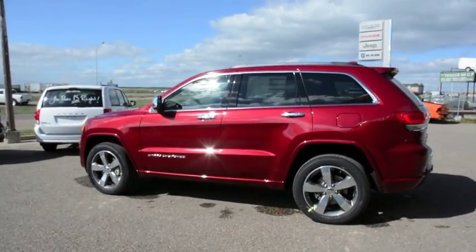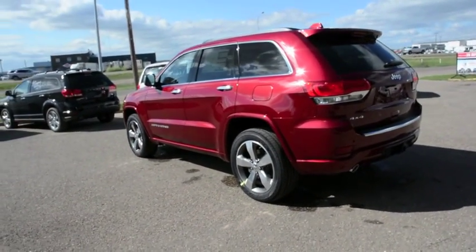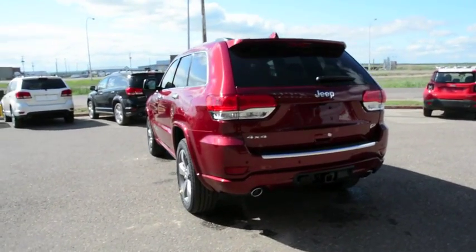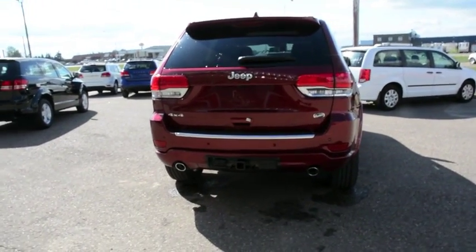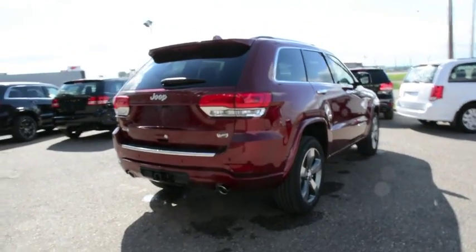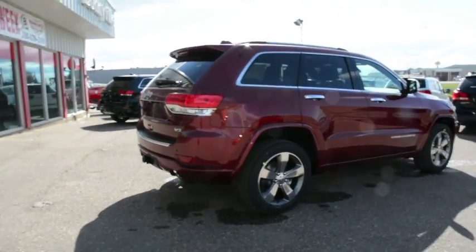You get a lot of passenger room for up to five and it's a very comfortable unit as well. You also get a decent amount of cargo room in the back. And as we take a walk to the back, you can see on the rear bumper you have your backup sensors, and there's also a backup camera in this model — so a lot of great safety features packed into this unit.